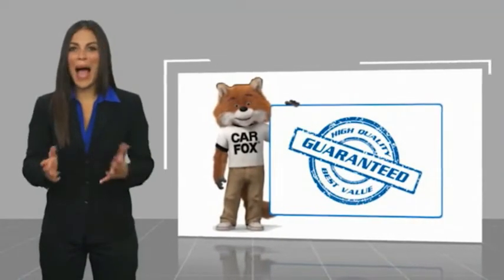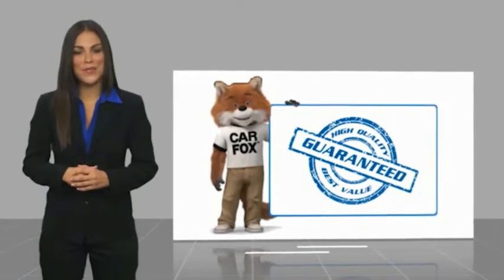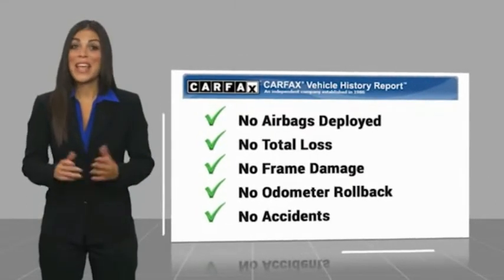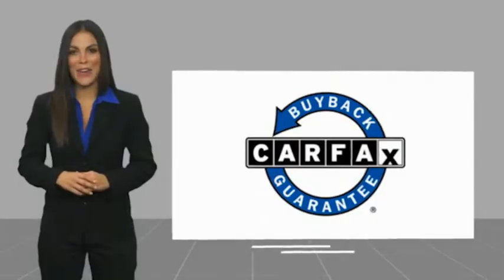Here's another high-quality vehicle with a Carfax vehicle history report. Be sure to find a complimentary copy of this report online or contact the dealership. This vehicle qualifies for the Carfax Buyback Guarantee.